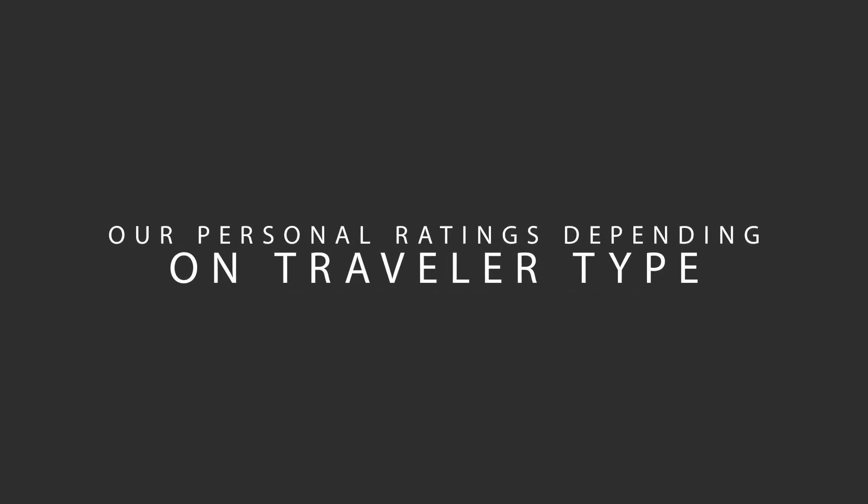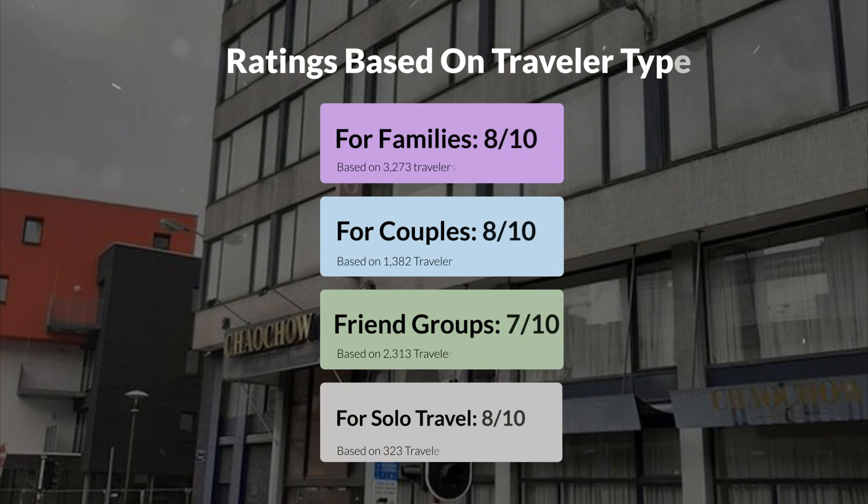Now, let's move on to our personal ratings for this hotel, depending on the type of traveler. For families, 8 out of 10. For couples, 7 out of 10. For friend groups, 7 out of 10. For solo travel, 8 out of 10.